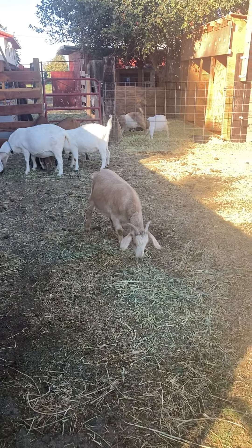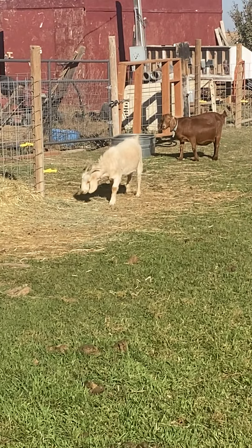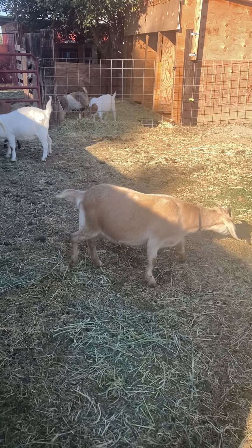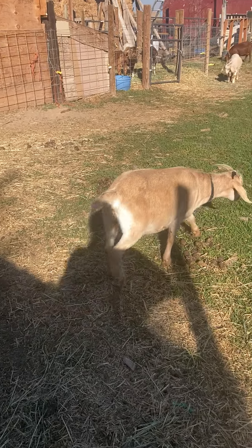Hi Elsa. Her twin Mango's over there — hi Mango. She's the friendly one. This one's like, I'll let you pet me sometimes when I feel like it — other times just leave me alone.